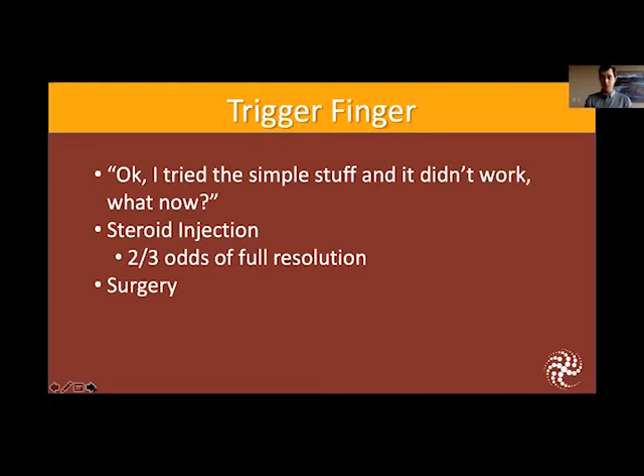What happens the other third of the time? If the first injection doesn't work, or if it works for a period of time and then symptoms return — say six months or a year later — we can either try another injection or proceed with a surgical release of that pulley or tunnel. If the injection didn't work the first time at all, another injection does not have a great chance of working, so I would recommend surgery. But if you had an injection a year ago and got 10 to 11 months of relief, we can definitely do another injection.